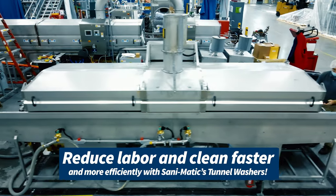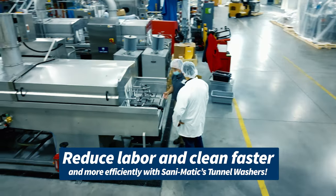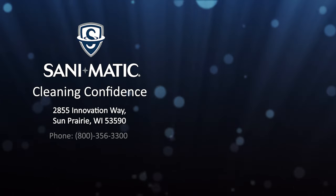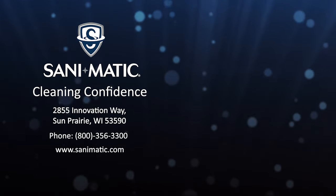Reduce labor and clean faster and more efficiently with San-O-Matic's tunnel washers. If you're interested in learning more about our tunnel washers or other products, check us out today at SanOMatic.com. Thanks for watching.